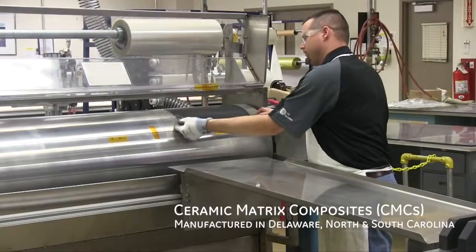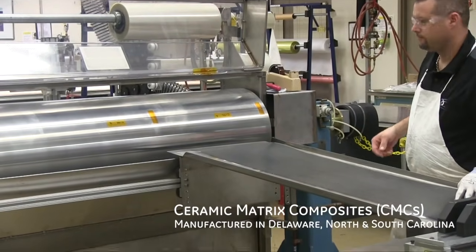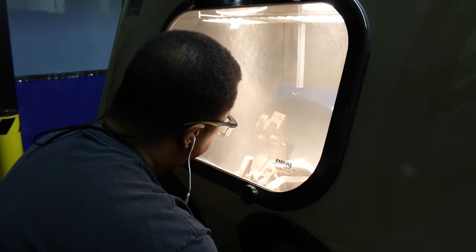For decades, advancing the practical use of ceramic matrix composites, also known as CMCs, has enticed, yet frustrated, the aerospace industry.